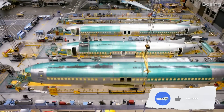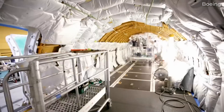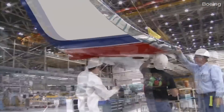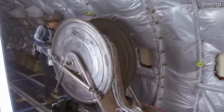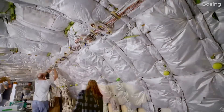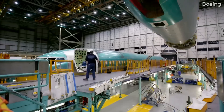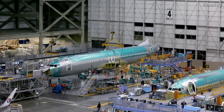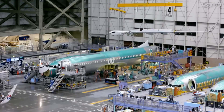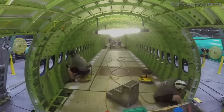Since the 737 program began in 1967, more than 10,600 jets have been rolled out of the facility. Just as the company has focused on innovation over the years, operations within the factory itself have evolved. With more workers and advanced technology, the final assembly of a 737 MAX takes about 10 days — one day less than the 11 it took for the 737 NG.